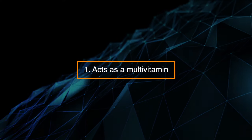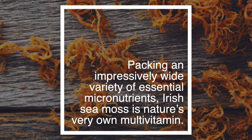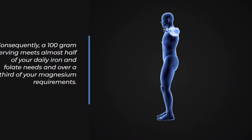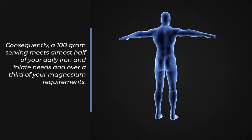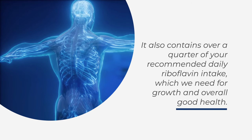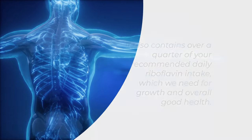1. Acts as a multivitamin. Packing an impressively wide variety of essential micronutrients, Irish sea moss is nature's very own multivitamin. A 100-gram serving meets almost half of your daily iron and folate needs and over a third of your magnesium requirements. It also contains over a quarter of your recommended daily riboflavin intake, which we need for growth and overall good health.